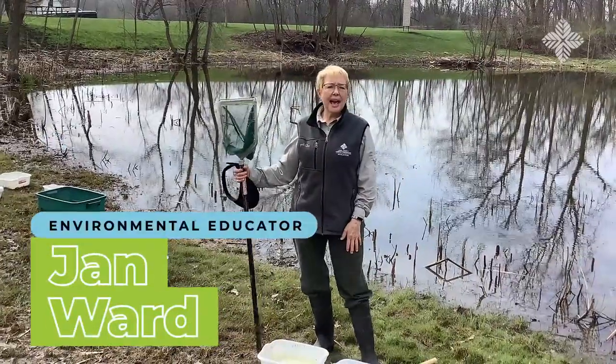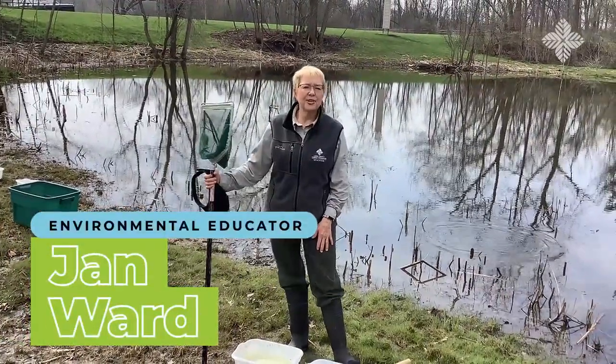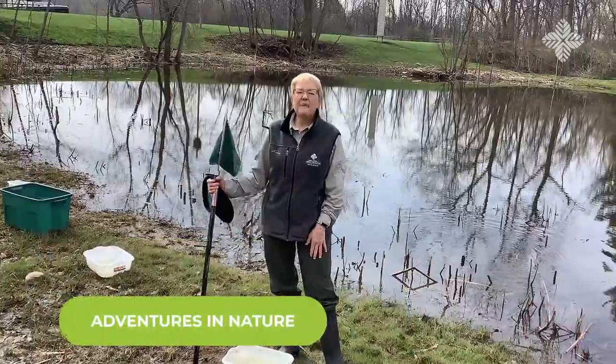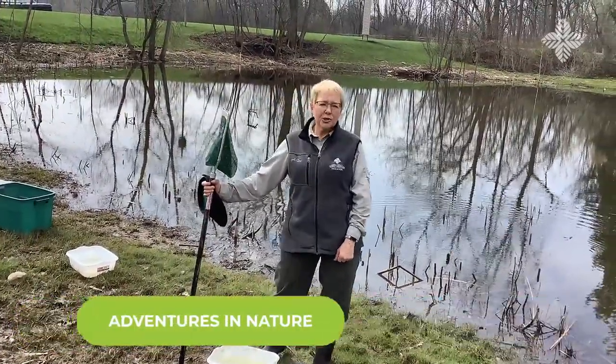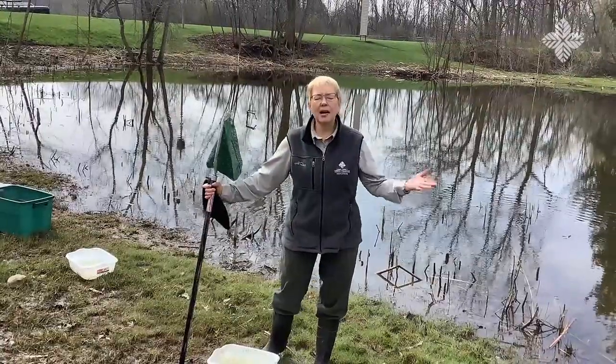Hi everyone! Welcome back to Adventures in Nature with Jan. I'm going to do one of my favorite activities today and it's called pond scooping in nature, or pond scooping.